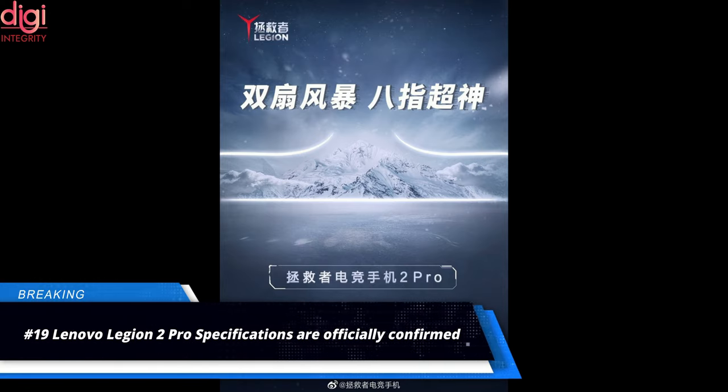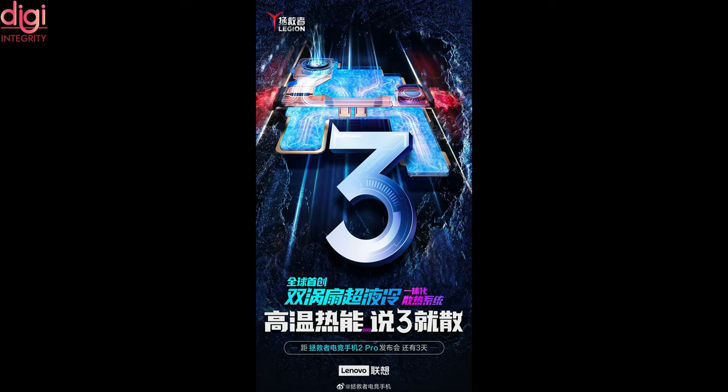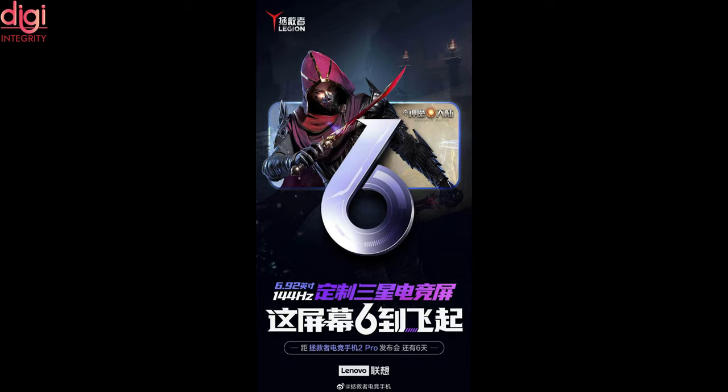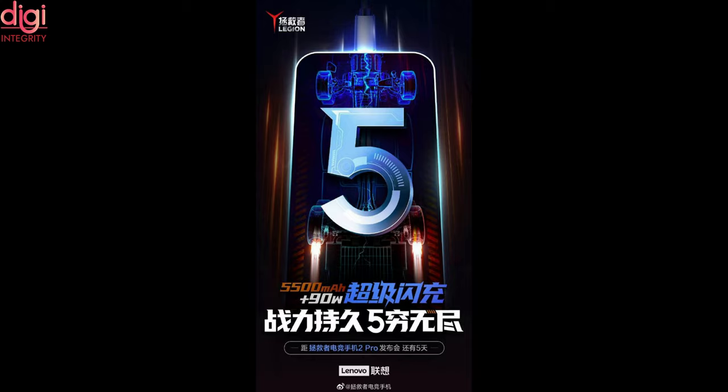Lenovo has confirmed it will launch its next-generation gaming smartphone, the Lenovo Legion Phone 2, on April 8th in China. The company has been teasing its features ahead of the launch. The phone is the world's first to feature dual turbo super liquid cooling technology with an integrated heat dissipation system. It comes with a 64MP primary camera supporting 4K 120fps and 8K 30fps video shooting. The display is a 6.92-inch Full HD Plus AMOLED panel with a 144Hz refresh rate and 720Hz touch sampling rate. It is powered by the Qualcomm Snapdragon 888 with up to 16GB of RAM and 512GB of storage, and features an upgraded 5500mAh battery, up from 5000mAh on the first-gen model.